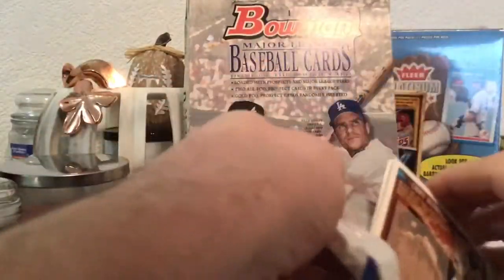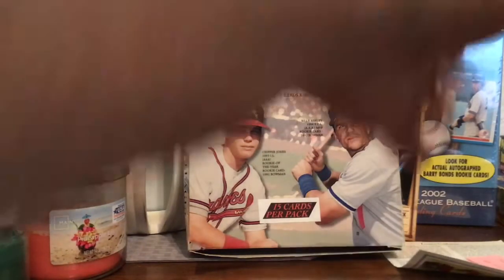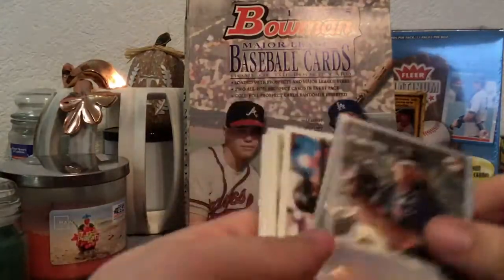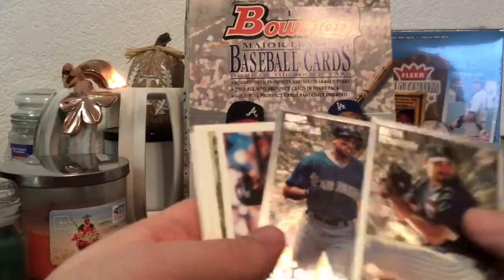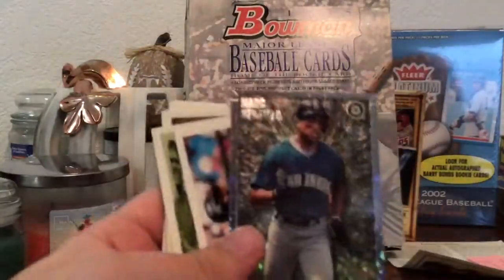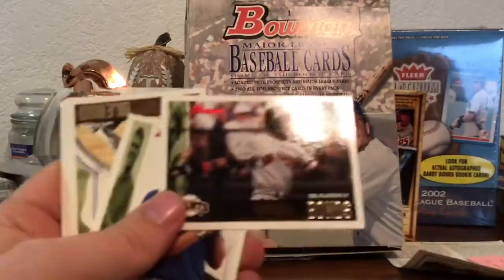These are going to be a real pain to open. I'm not sure if the cards stick together. I know Upper Deck 90s cards do, but these appear to be pretty good. Okay, so the first card is a Prime Prospect — kind of a little refractor. I don't know if you want to call it a refractor, but it has a cool design. It's Dustin Hermanson. Got another one — Mark Newfield. Barry Bonds.